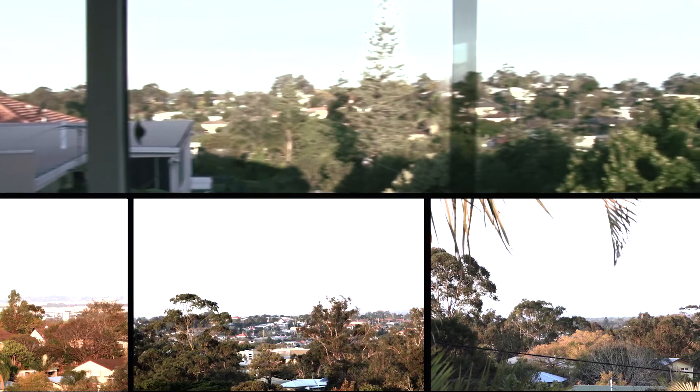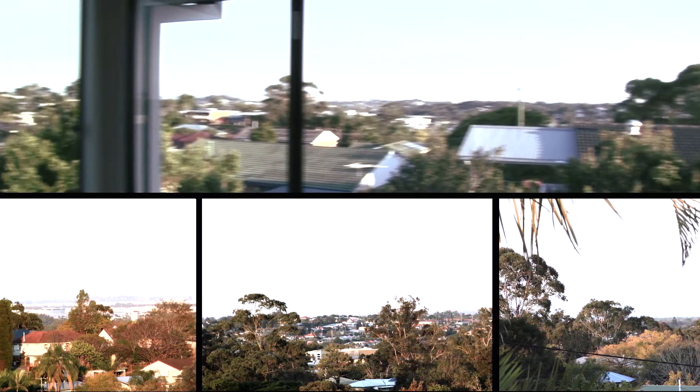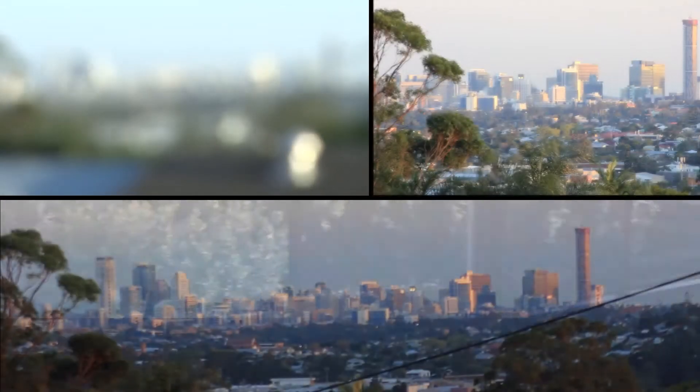From this relaxing spot, be inspired by an awesome panorama of bay views from Moreton and Stradbroke Islands, Port of Brisbane, to a magnificent cityscape of night lights.